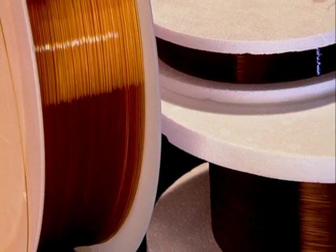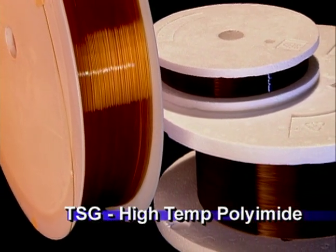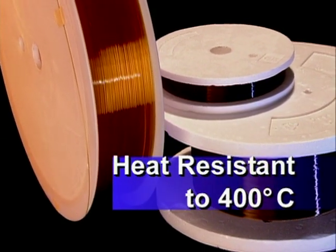For applications requiring even higher temperature performance, TSG capillary is capable of operating up to 400 degrees centigrade.